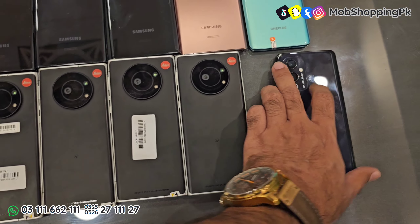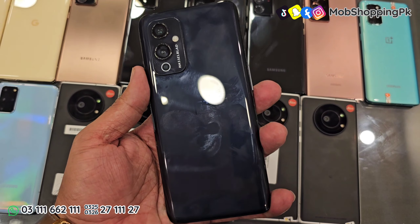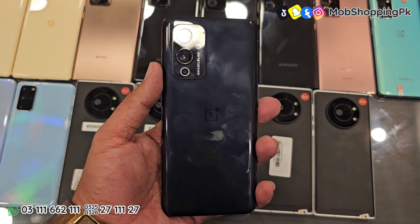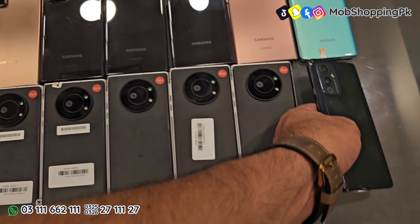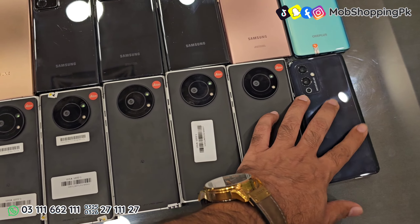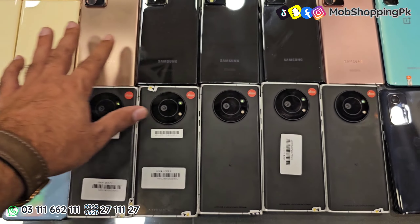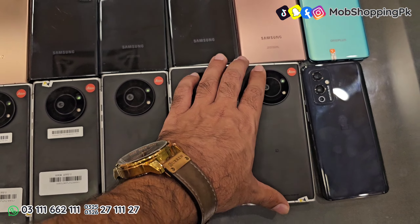OnePlus 9 है — ये black color में available है। ये फोन आपको 90,000 में मिलेगा, 12GB 256GB, dual sim वाला फोन है। ये फोन PTA है। जो non-PTA होगा मैं इस वीडियो में mention कर दूँगा कि ये वाला फोन non-PTA है। OnePlus का ये फोन PTA में मिलेगा।